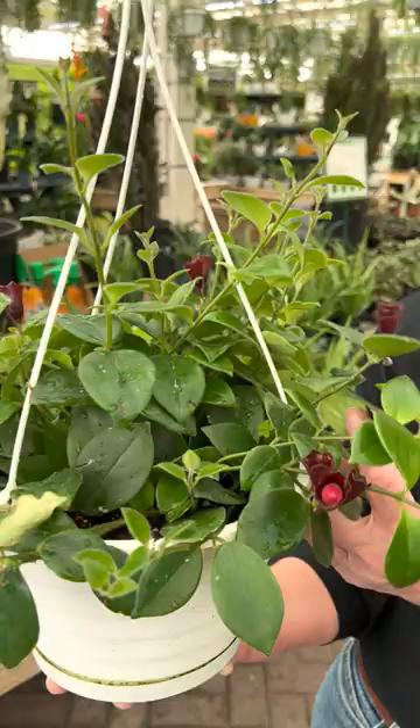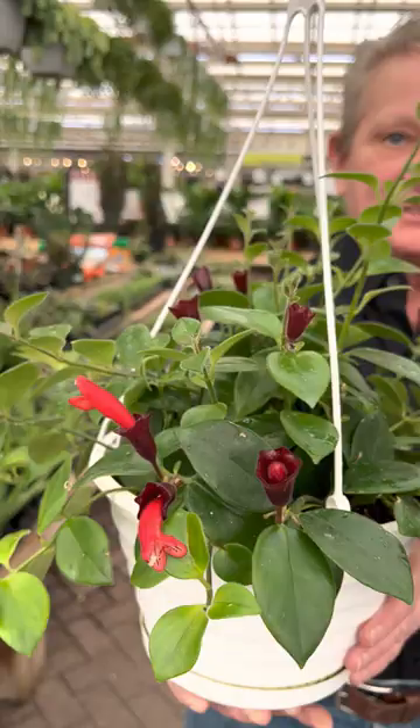It's a hanging plant and you want to just keep the soil moist. You don't want to over water this and it takes some sun and it's just a beautiful plant.